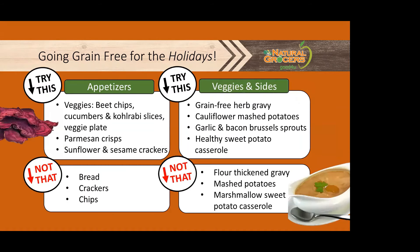Here are a few recipe ideas. If one catches your eye, check out our downloadable recipes accompanying this class. For appetizers, make sure that you put out lots of veggies. You can make veggie chips, things like a Parmesan crisp, and you can use different alternatives for crackers made from sunflower and sesame instead of whole wheat. On the veggies and sides, you can do a grain-free herb gravy, cauliflower mashed potatoes instead of regular potatoes, garlic and bacon Brussels sprouts, and a healthy sweet potato casserole — all kinds of additions that will make you feel like you're eating a healthier meal.